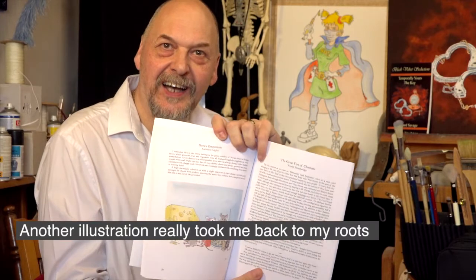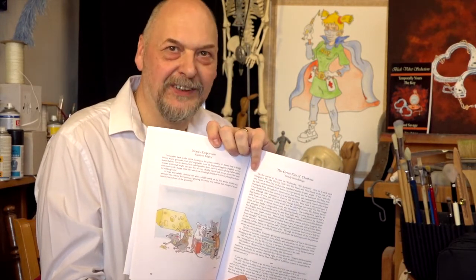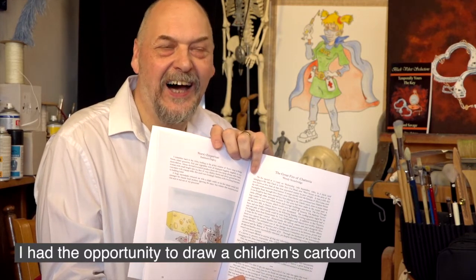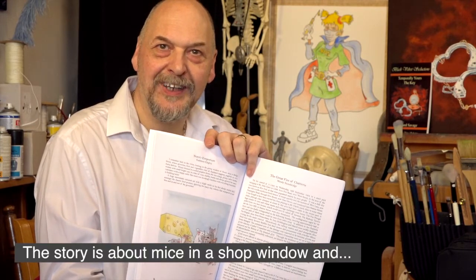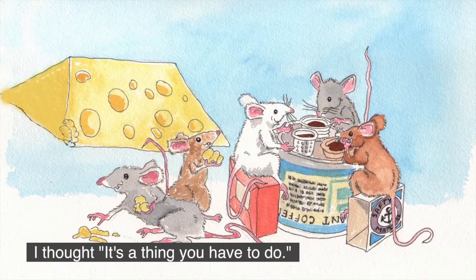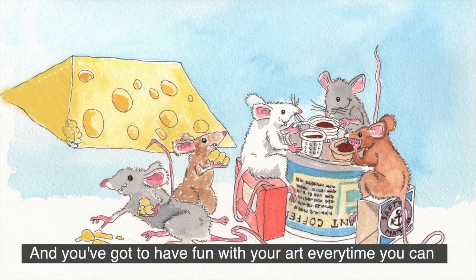Another illustration really took me back to my roots. I had the opportunity to draw a kid's cartoon. The story is about mice in a shop window, and I just thought, well, it's the thing you've got to do. It was an opportunity, and you've got to have a bit of fun with your art every time you can.